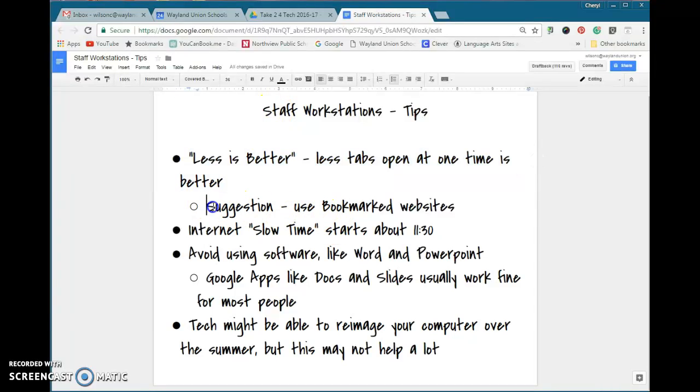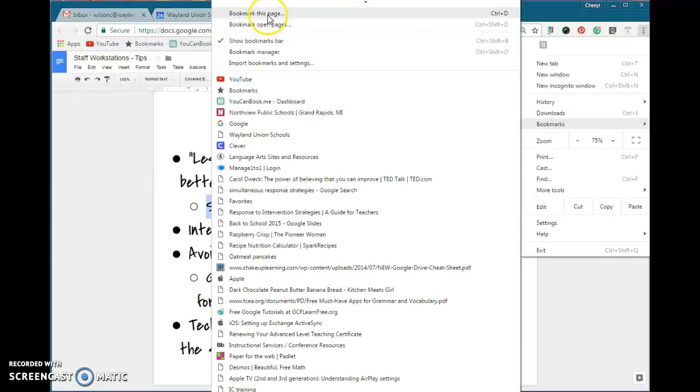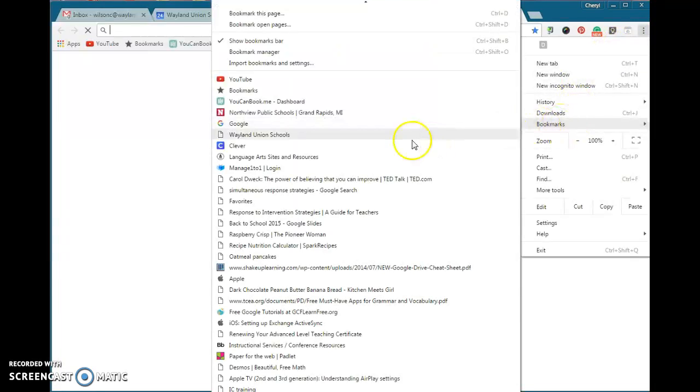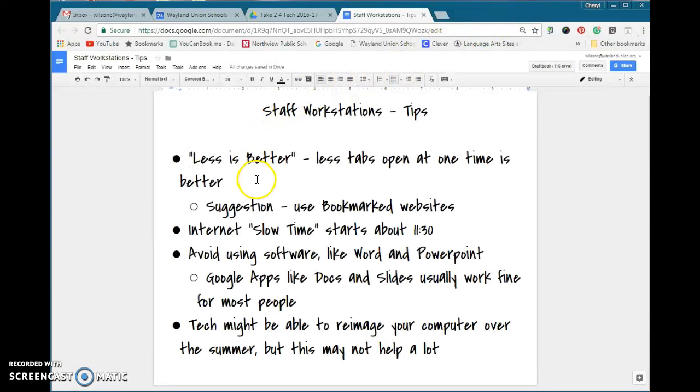If you need to, I do suggest using bookmarks. Up here in Google Chrome, you can bookmark a page and then open a new tab, go to your bookmarks, and quickly get there that way. Especially if you're prepping for a lesson for the day, have those tabs bookmarked — less is better.